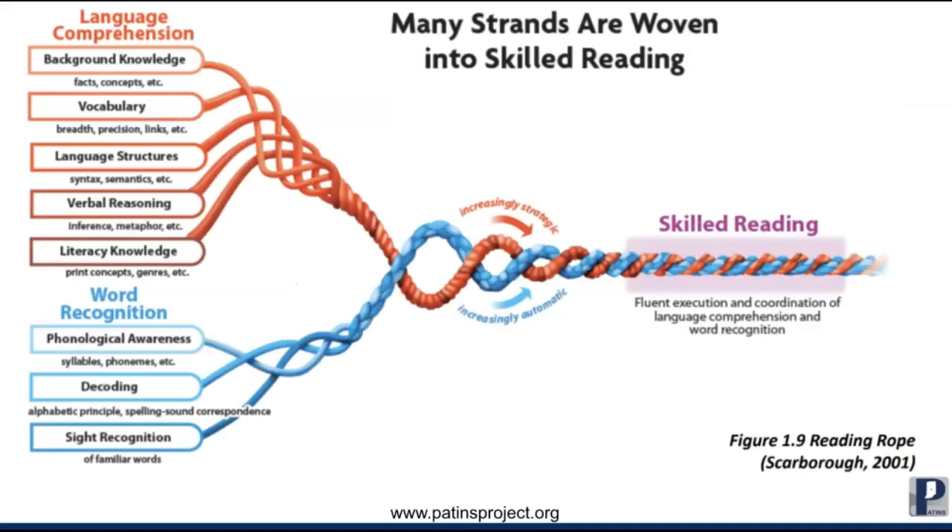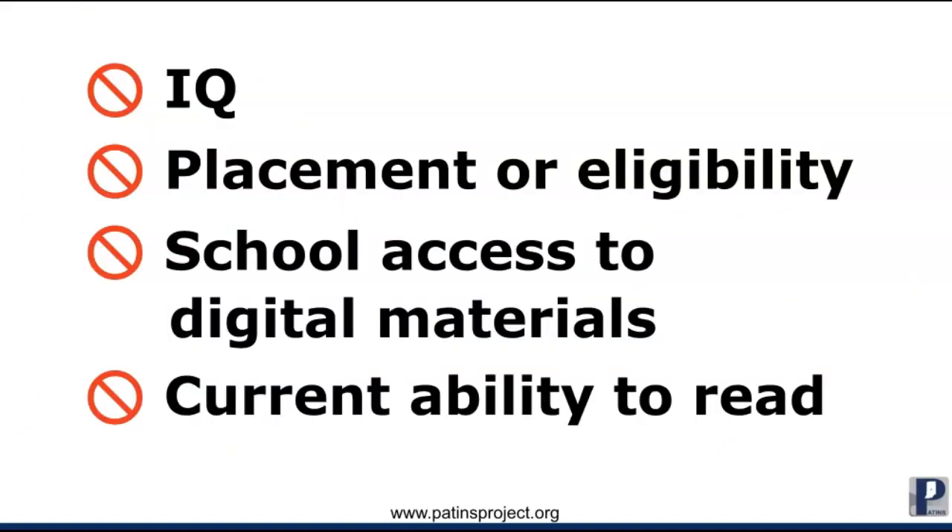These three statements described at least 10 of my students on my caseload any given year, and it was my responsibility to discuss the possibility of identifying those students as having a print disability with my case conference committee. In all these cases, there is no automatic eligibility. The case conference committee needs to reflect on the data they have on reading, medical records, therapy logs, and any other reports to determine if the student is eligible as having a print disability.